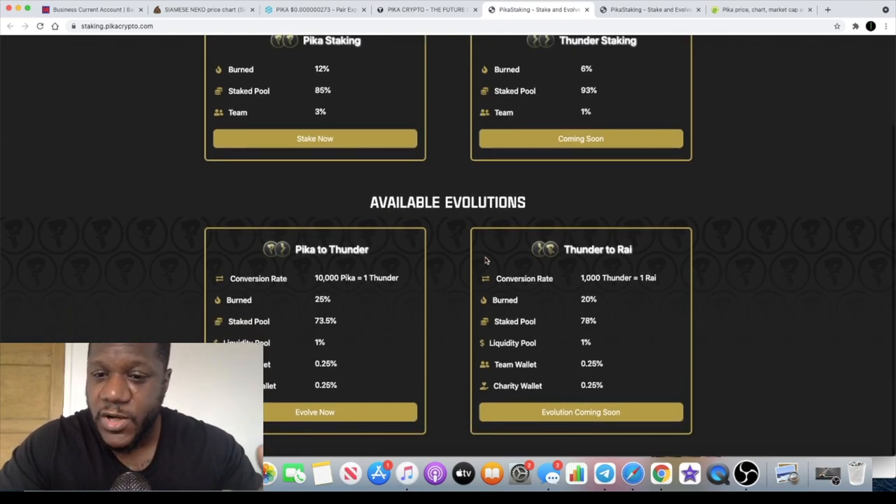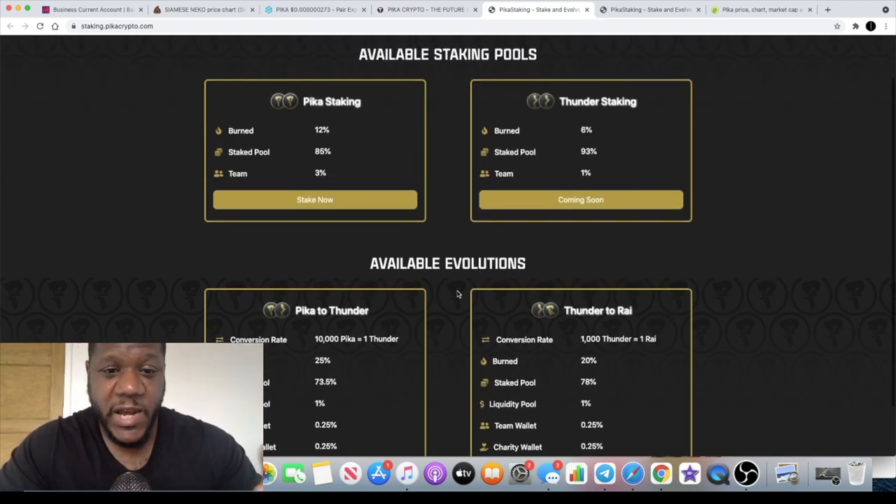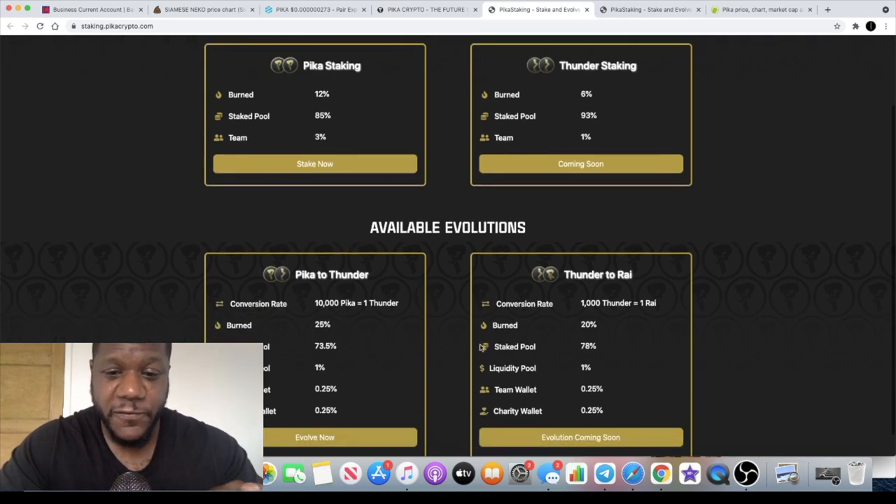The conversion rate is 10,000 PIKA equals one FUNDA. The third token is the RYE token, which has a conversion rate of 1,000 FUNDA equals one RYE. The tokenomics are different on each token, but they do kind of balance out in terms of what to expect when you are evolving or when you are buying the other tokens.